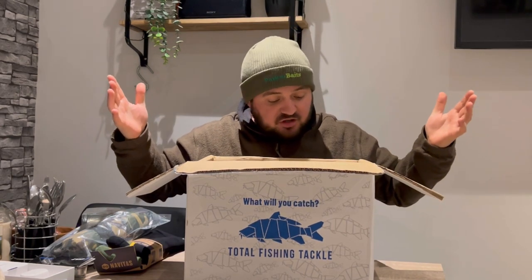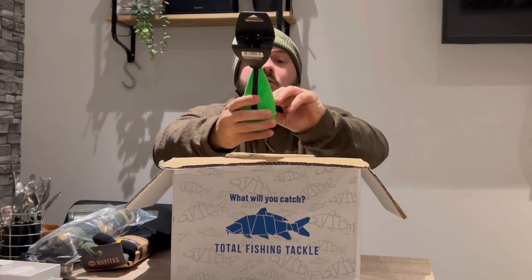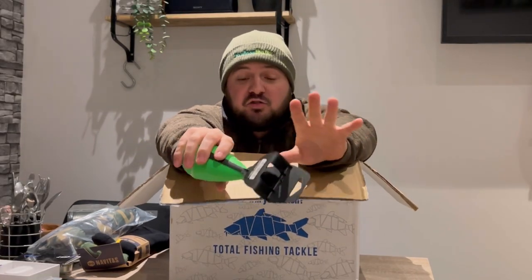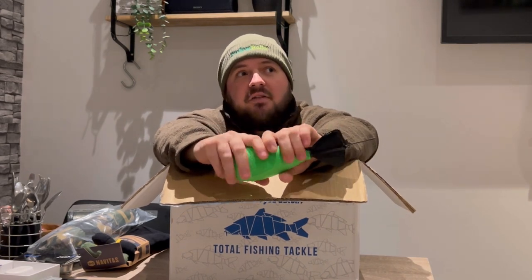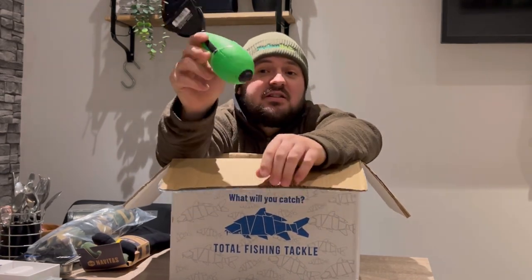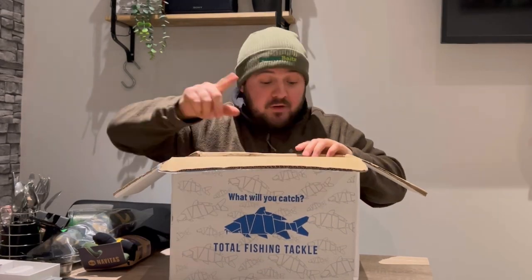Oh my gosh, there's so much stuff in here! We've got — it's a new Fox impact spod, the large one. That's brilliant because I've been having trouble with my spods. I've got a black spom and half the time it doesn't open, and half the time it opens when I don't want it to. A lot of the time I've cast out onto my spot and it just hasn't opened. So it's going to be interesting to give this a go — and it's green, one of my favourite colours.